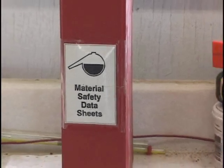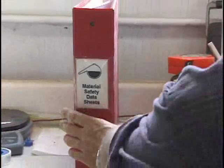Have the Material Safety Data Sheet, or MSDS, for catalysts and methanol readily available at your job site.